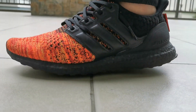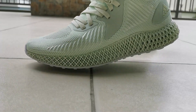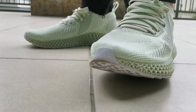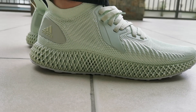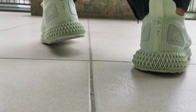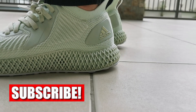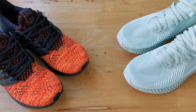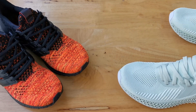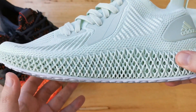Hey, what's going on guys, this is Mike and you're watching Detailed Kicks. Today we're doing a comparison video about the 4D midsole and the Boost midsole. We're taking a look at the Alpha Edge and Parley collaboration 4D and the Game of Thrones Adidas collaboration Ultra Boost. Both outsoles are continental rubber, so we won't be doing an outsole or upper comparison — just 4D versus Boost.